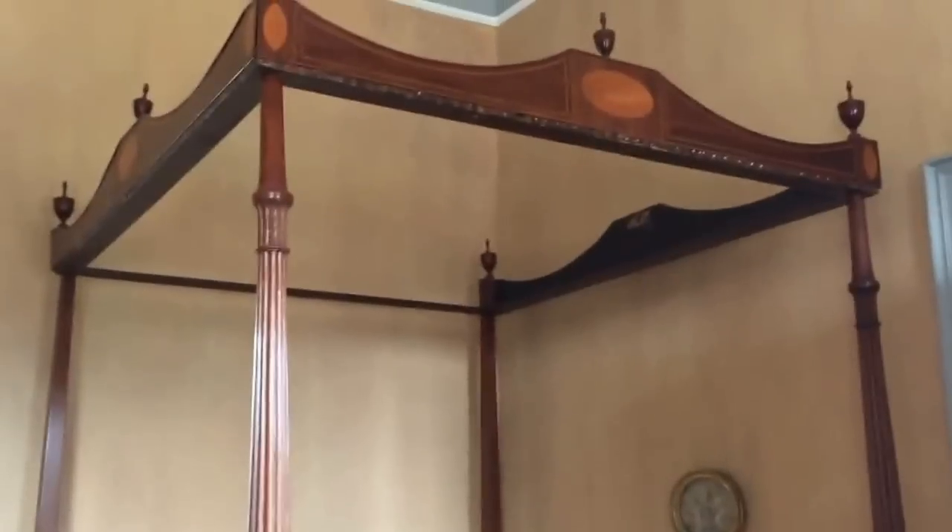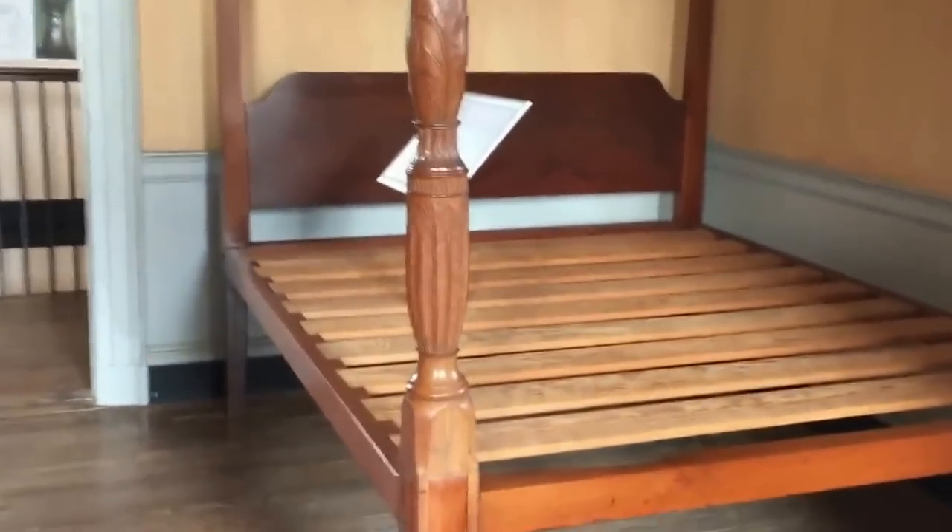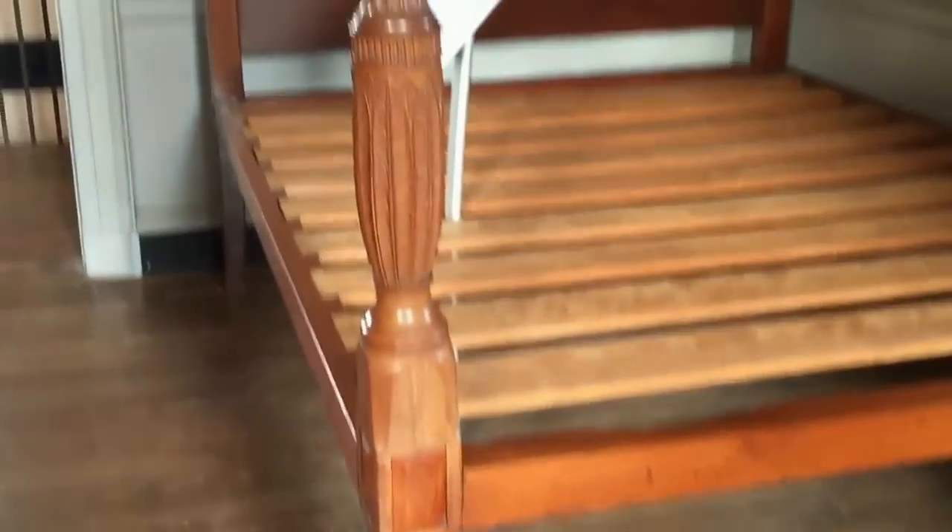Okay guys, we're at the Joseph Manigault House in Charleston, South Carolina, right across from the Charleston Museum. According to Mary May and these folks, there's supposed to be an original rice bed here. We started a tour in just a few minutes. In the summertime it would have had many mosquito net sets. The headboards are basically on every bed — no matter what style, the headboard comes off.